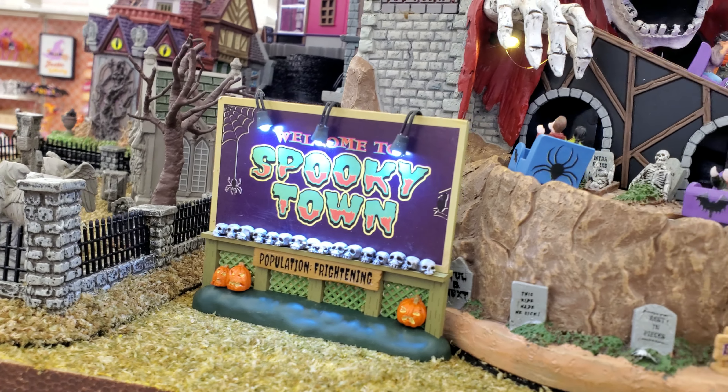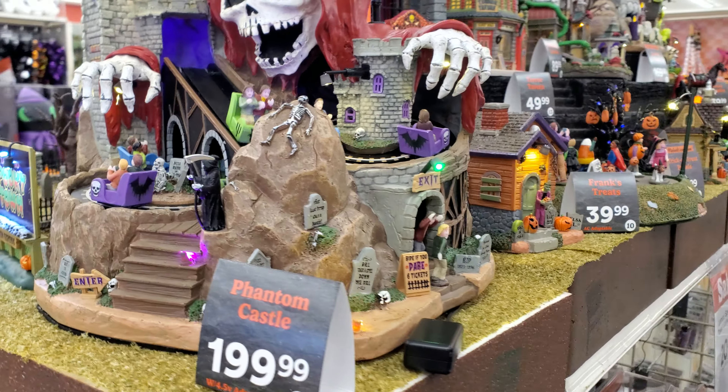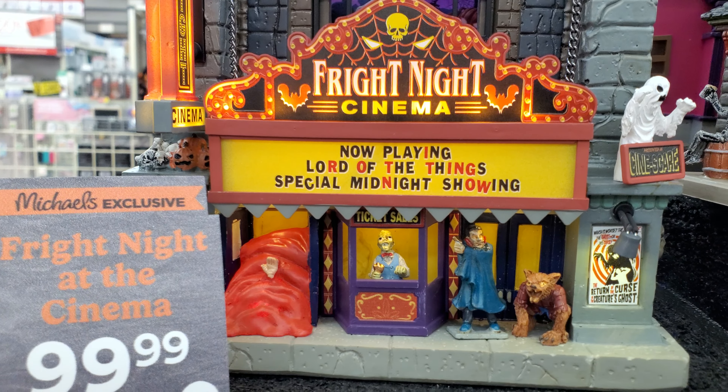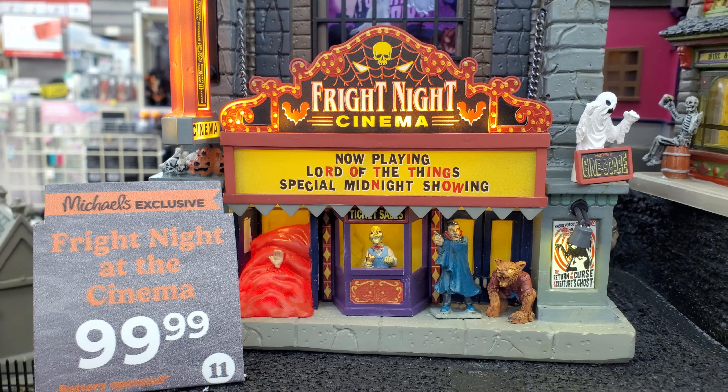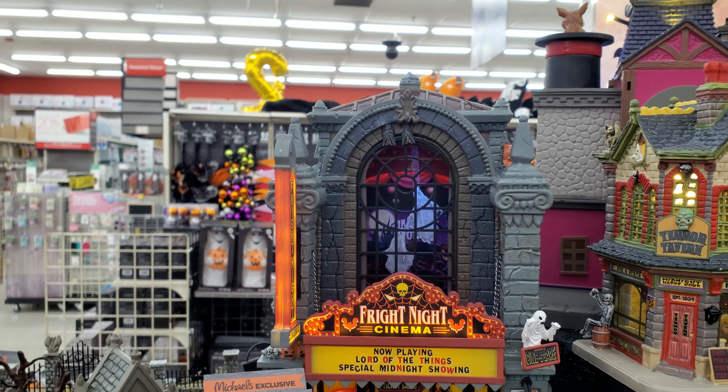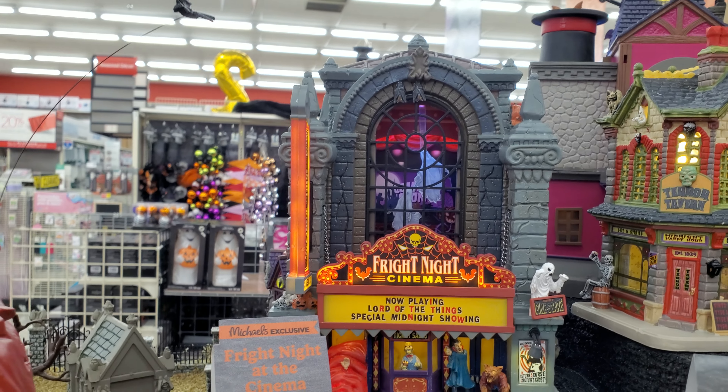Even the sign right there is neat. Yeah, I do like that one. Are they even of a theater? Love it. Now playing — Lord of the Things. Okay, instead of Lord of the Rings. That is neat.